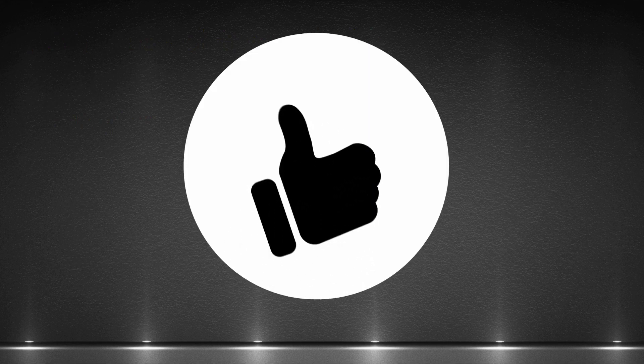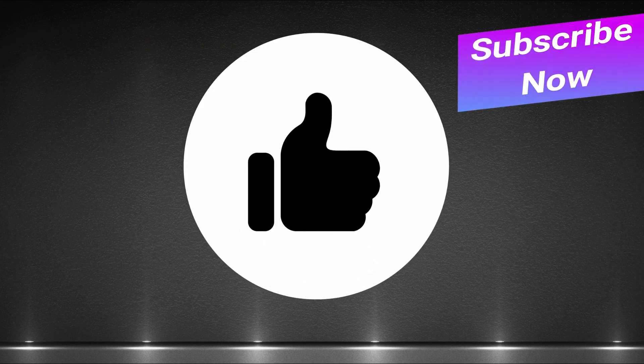If you like what you've seen so far, please like our videos and subscribe to Presto English, because we have many more useful videos like this in our channel.